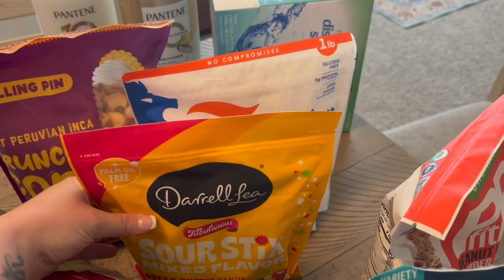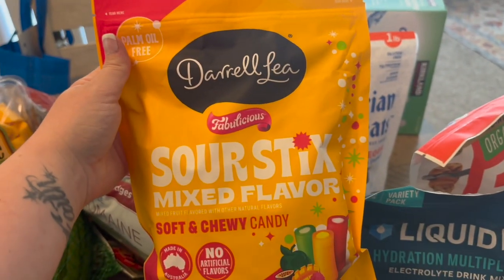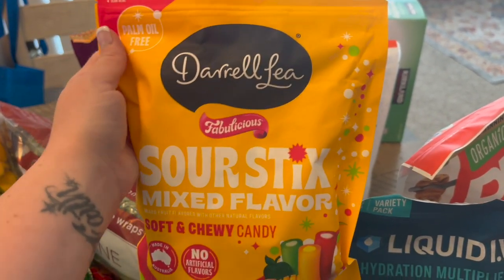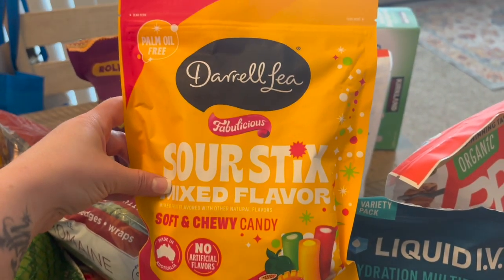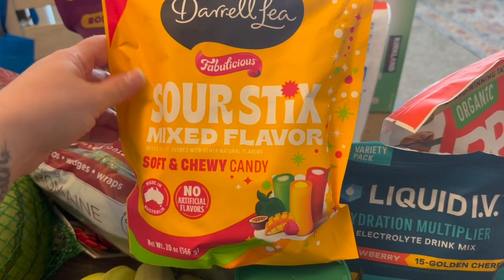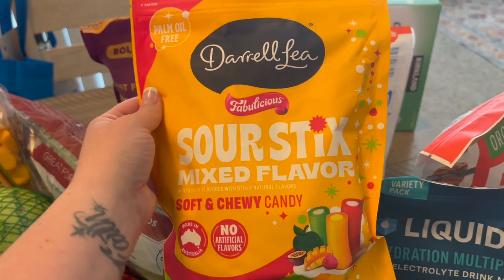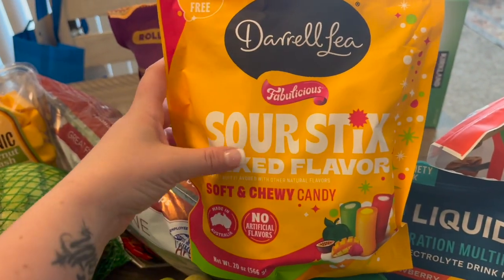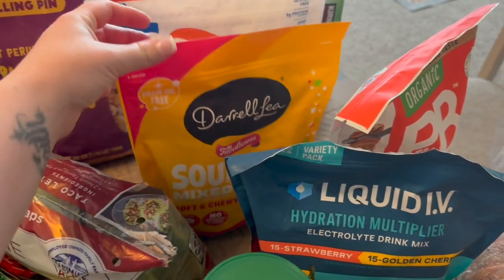I found these sour chewy candies — my husband is a sucker for candy. I haven't bought any candy in a while and he doesn't go out and buy it on his own, so when I saw these I thought I'd get them for him. Obviously he'll share with the family, but I know he'll keep going into the pantry for them. He loves sour chewy candies so we'll see how those turn out.